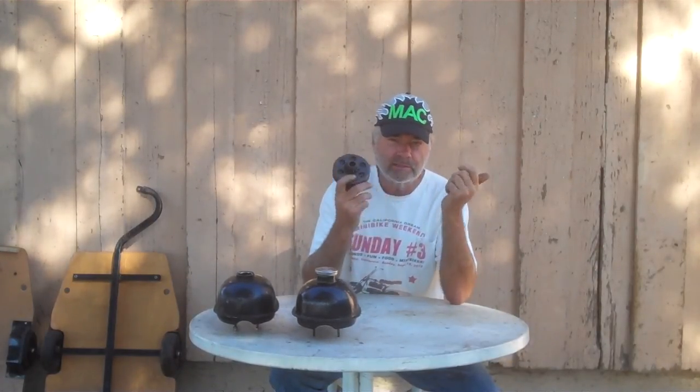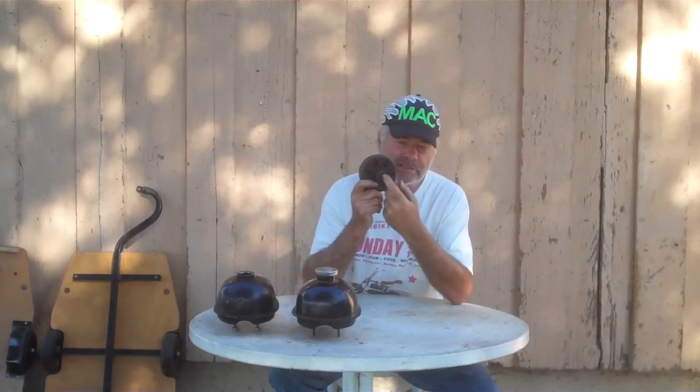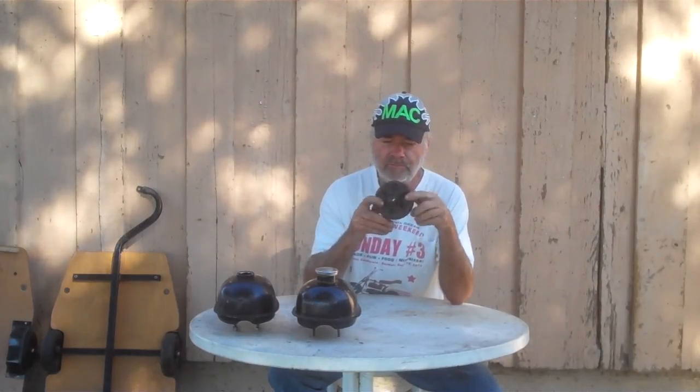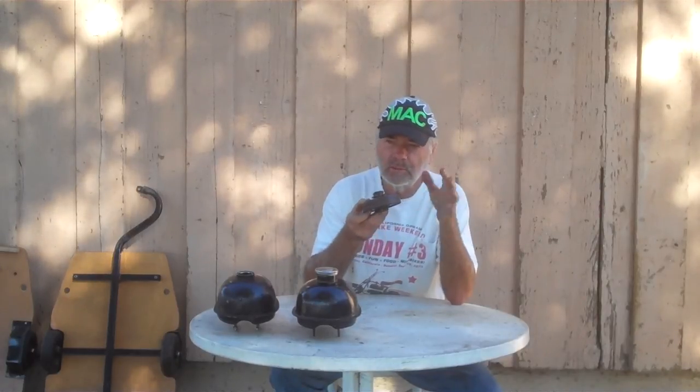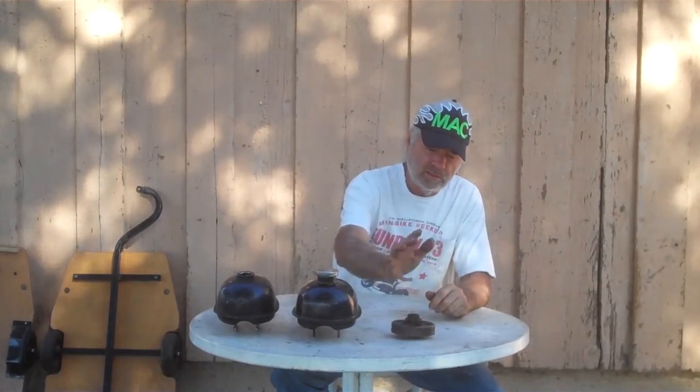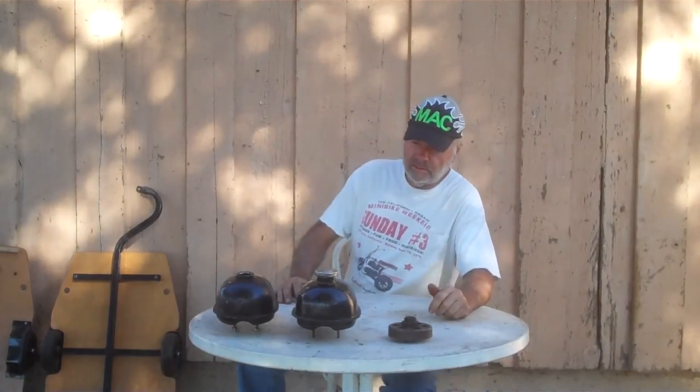A friend of mine at the swap meet yelled at me and said he had a clutch. He said it's a half-inch clutch, but this is three-quarter — not even close to half-inch. The bushings are just a little bit worn but not bad. I got a box full of bushings — luckily a go-kart company was closing down and I bought a bunch of the replacement bushings. Anyway, five bucks — I couldn't beat that.